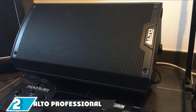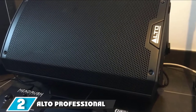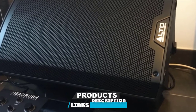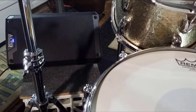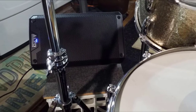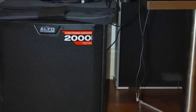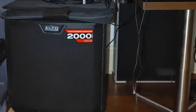Moving on to number two, we have the Alto Professional TS310. The Alto TS310 is a 2000W-driven PA speaker that comes with a 10-inch low-frequency driver and a 2.5-inch voice coil. This speaker is small and lightweight, but it has ample projection and volume for small-to-medium-sized venues. This model also allows for flexible connection options, which may be a dream come true for an entertainer.